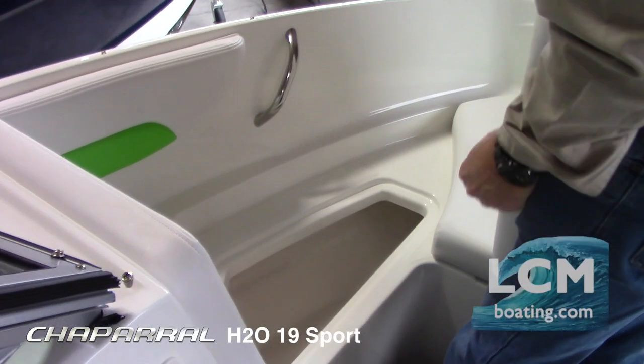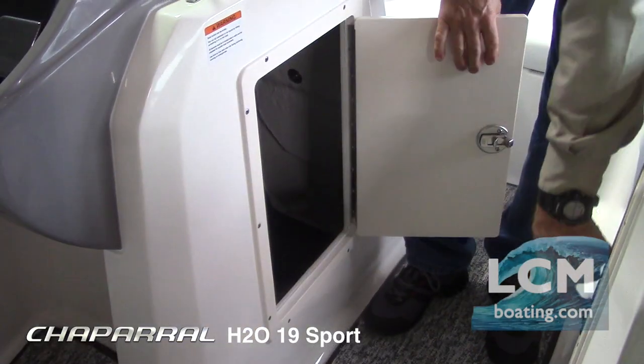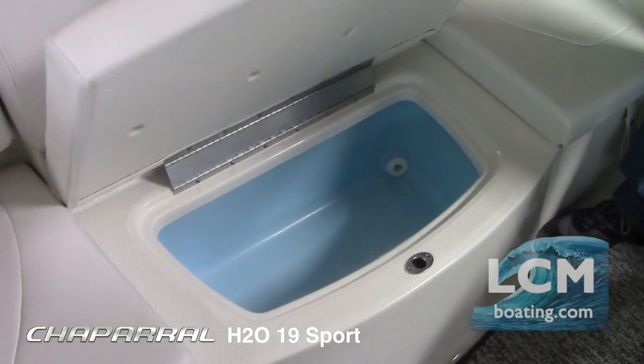There is under-bow cushion storage, console and side combing storage, and more. A built-in 70-quart cooler is under the stern bench.